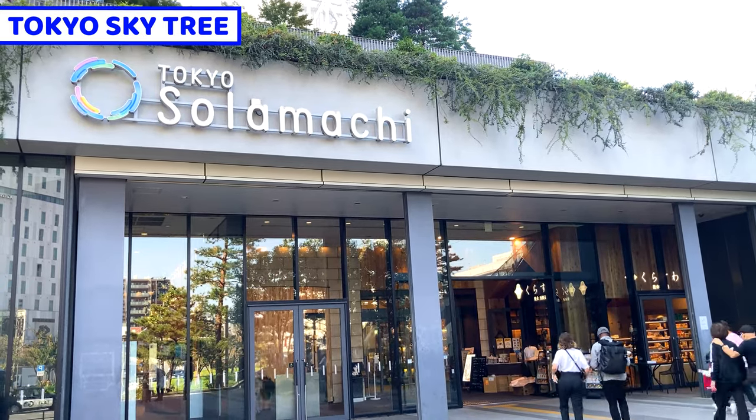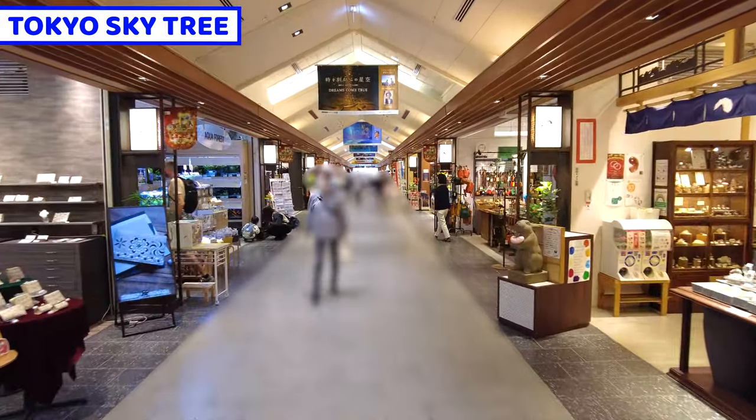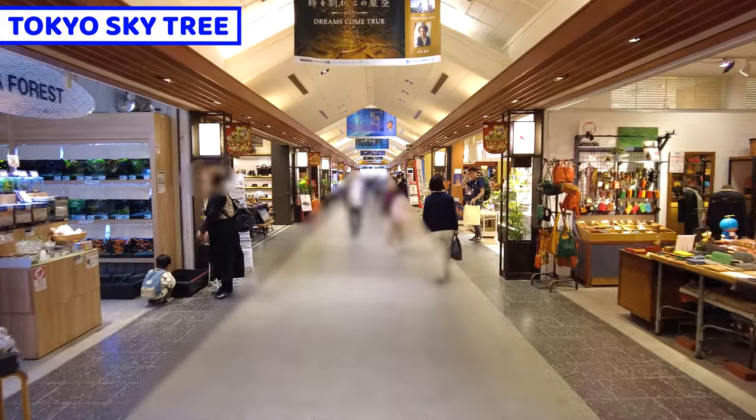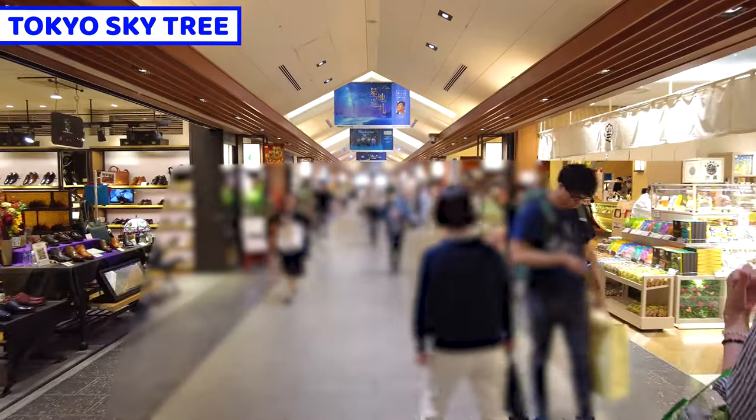And around Tokyo Skytree, there are so many great restaurants and food we can have. So in this video, I'll share 11 foods that we must have at Tokyo Skytree. I hope you enjoy the video and have a virtual trip to the end. Okay, let's get started.